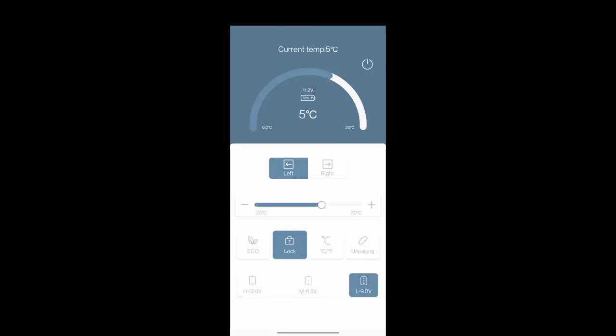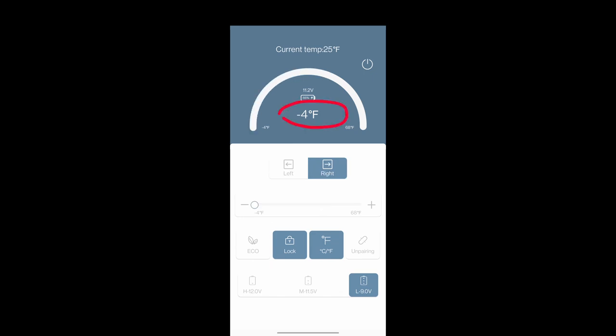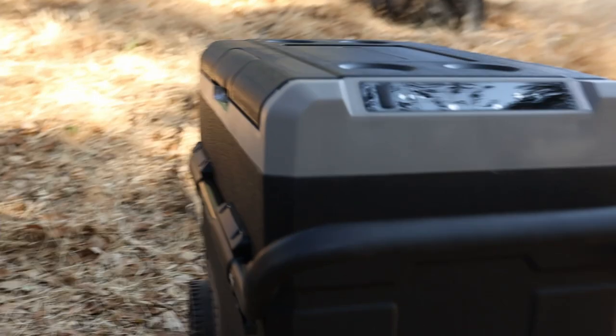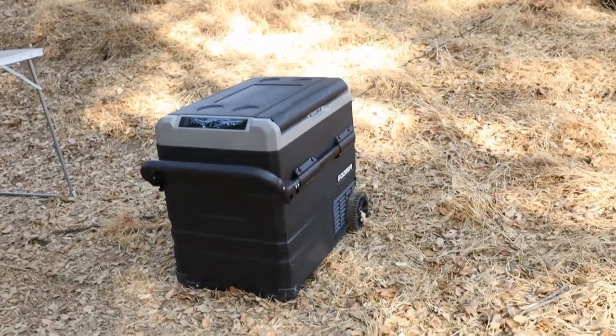I realized that and changed it to maximum. Starting with that, it was better to keep the temperature at least. But keep in mind that when it's super hot out there, even on maximum with sunlight shining straight onto the box, it's really struggling to keep the temperature low. I realized during the night it works very, very well — but during the day when the sun is shining on the fridge itself, it's struggling to keep the temperature very low.